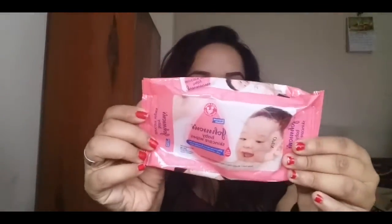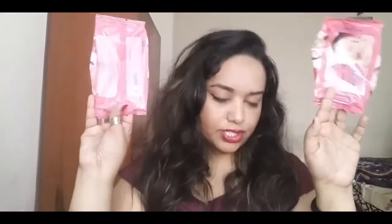The next product is the Johnson's Baby Skincare Wipes. I keep buying these because I keep one in my handbag on the go. If you need to wipe your face, wipe your hands, or remove your makeup and reapply, this is very useful.